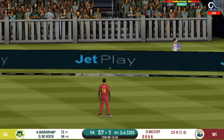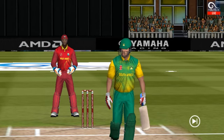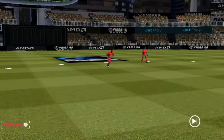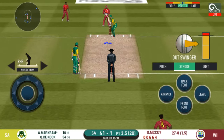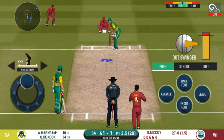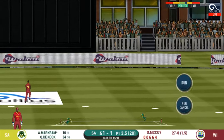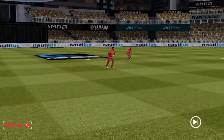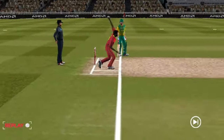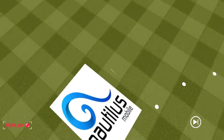Splendid shot and it flies to the boundary for four! Things are really heating up and he's getting at the bowler, letting him know. He seems to have carried his form from the last match. That is a beautiful shot — it's a strong area. Outstanding shot, it's a bigger boundary there.